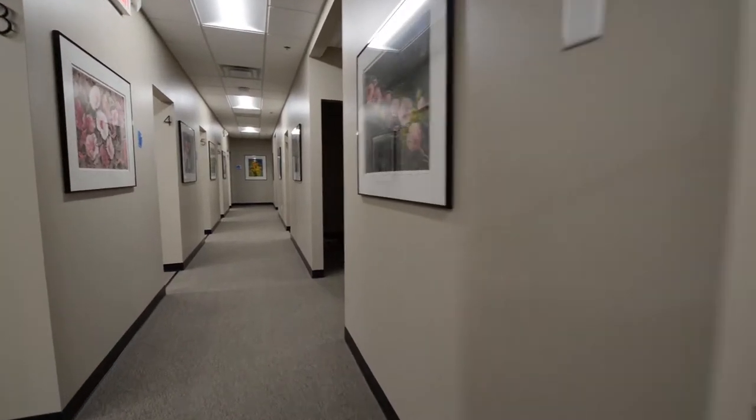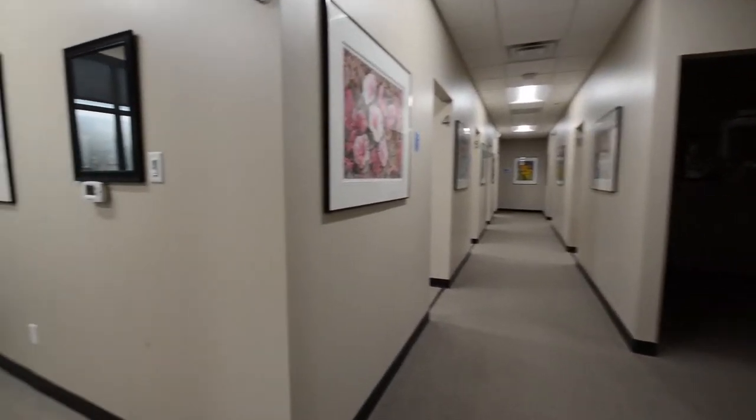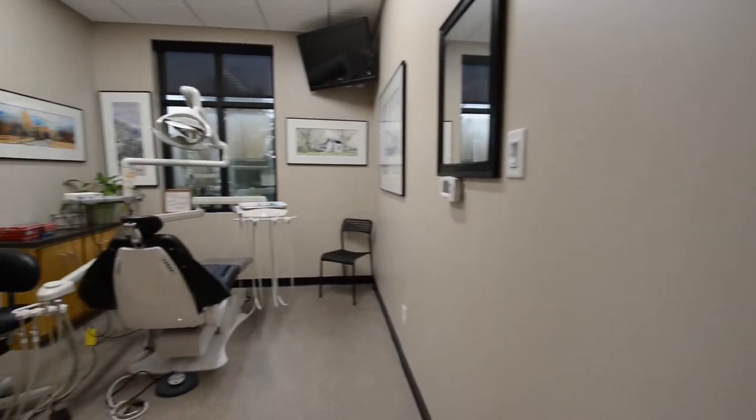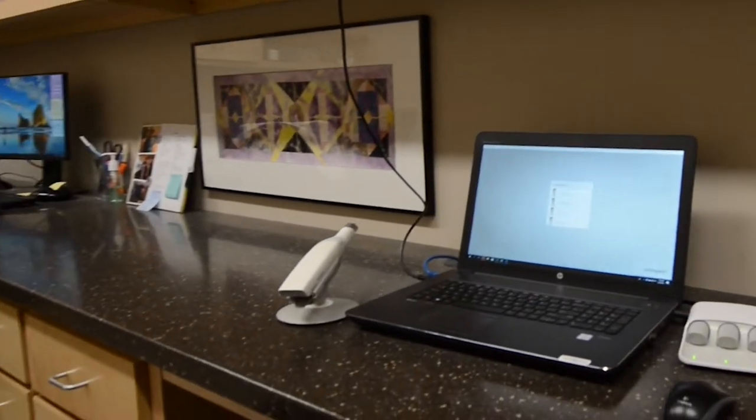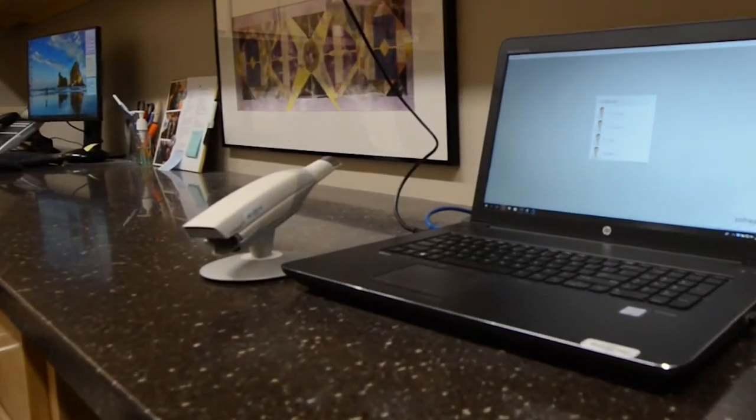The general dentist offers cosmetic dentistry, sedation dentistry, dental implants, and wisdom teeth removal. This location offers the latest in technology, such as impressionless digital scanners to make your visit more comfortable.